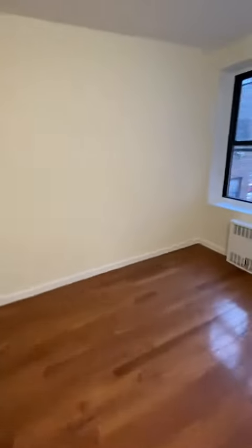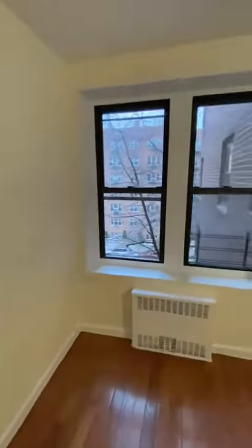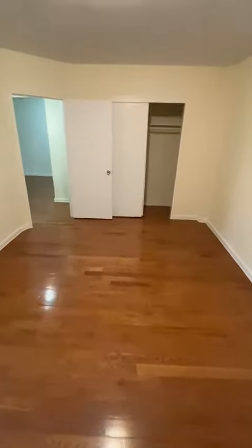The master bedroom is really spacious and king-sized, with two windows facing the front of the building and another closet in the back.